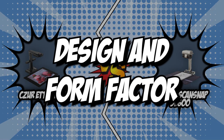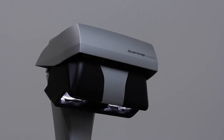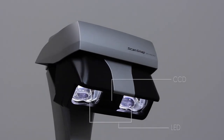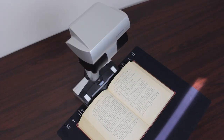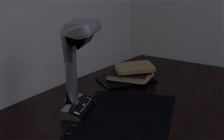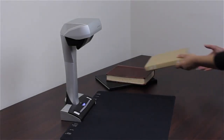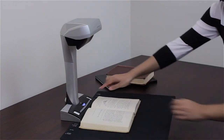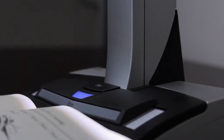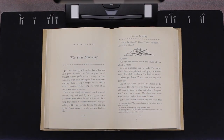The first category that these two document scanners will be going toe-to-toe with is their design and form factor. Design and form factor are two very important factors to consider when choosing a scanner. A conventional document scanner won't usually take up a lot of desk space. However, some all-in-one machines can lean towards the heavier and bulkier side, lending themselves to be more suited to an office environment. Either way, it all comes down to the user's expectations and preferences.